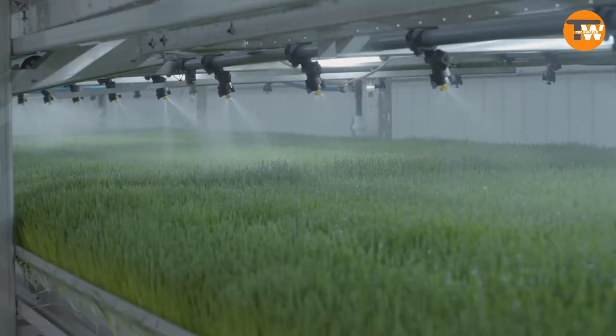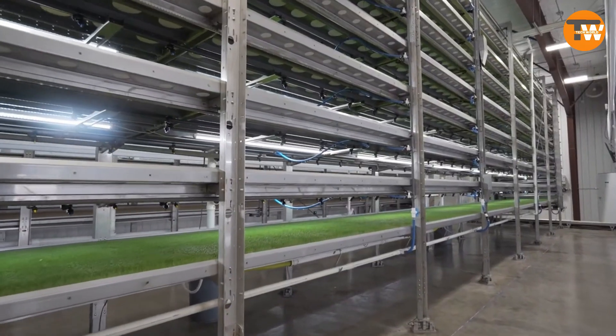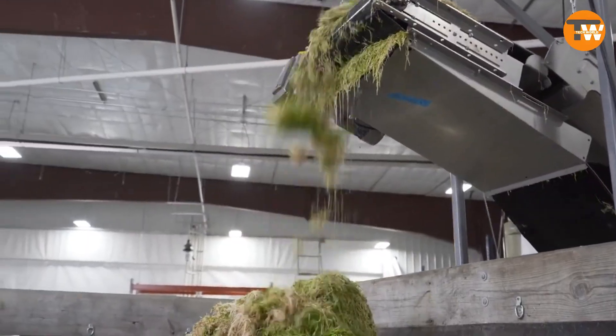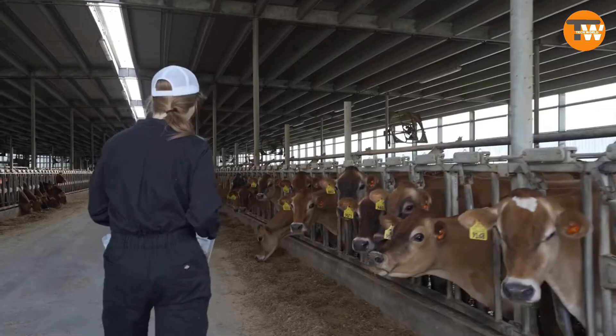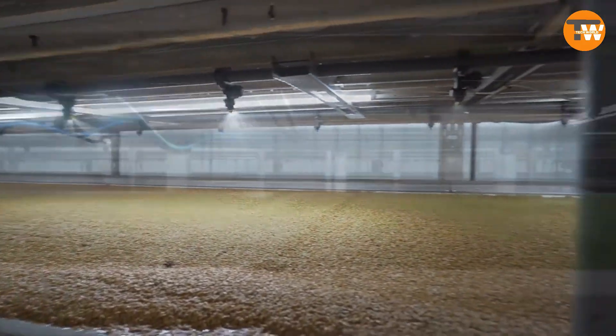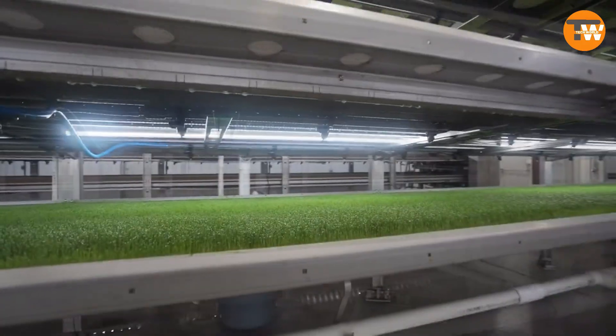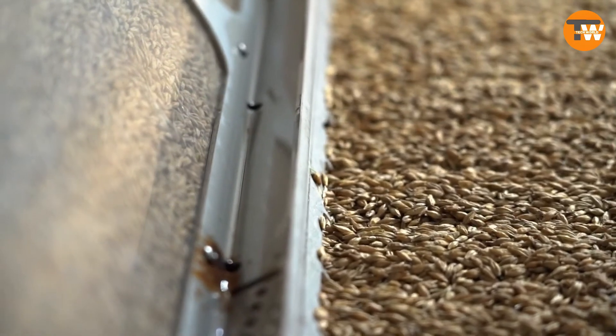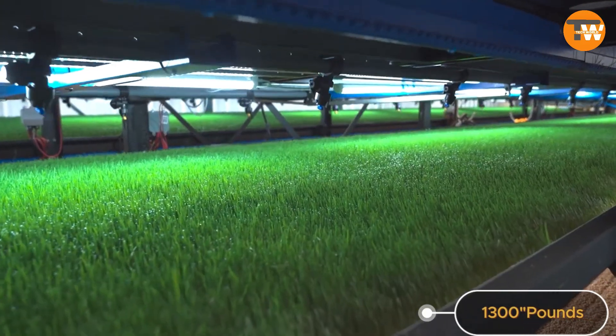Especially with concerns about meat shortages, it's a game changer. Plus it's eco-friendly — better quality feed means cows produce less methane. HydroGreen can be tailored to any farm size, whether you have 100 cows or 1,000. Its intelligent system manages seeding, watering, and lighting effortlessly. Starting with just two units, you can produce up to 1,300 pounds of feed daily.